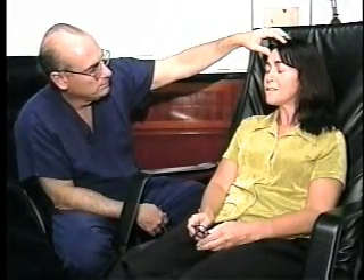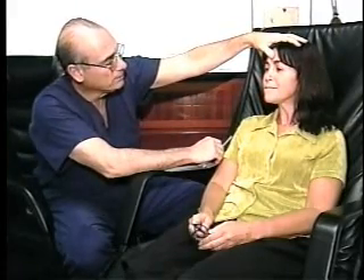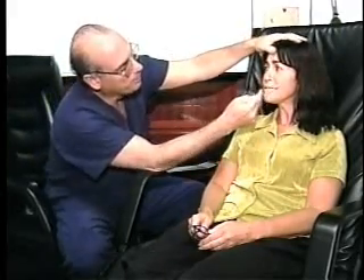In our first report, we introduced you to Arlene Spivak, who got a nose job to fix a previous surgery. This time she used a material that can stand the test of time: titanium.